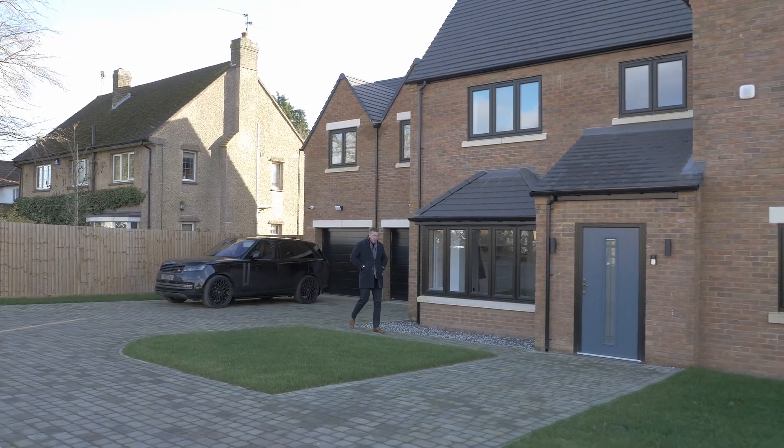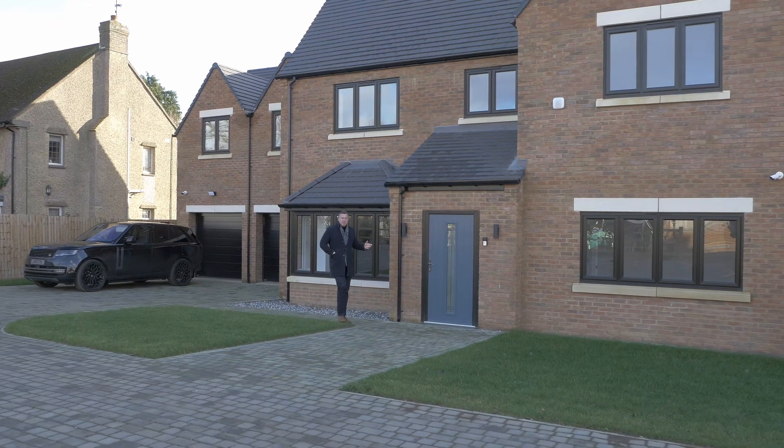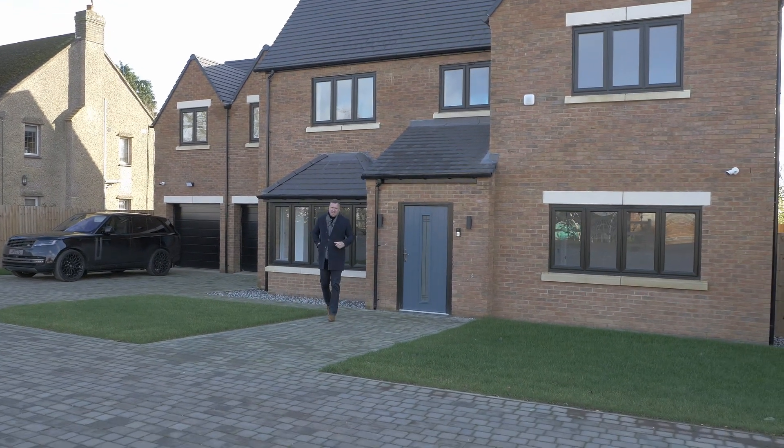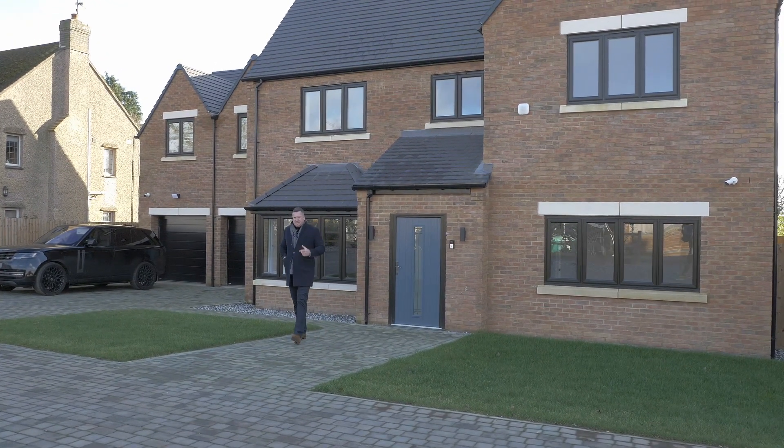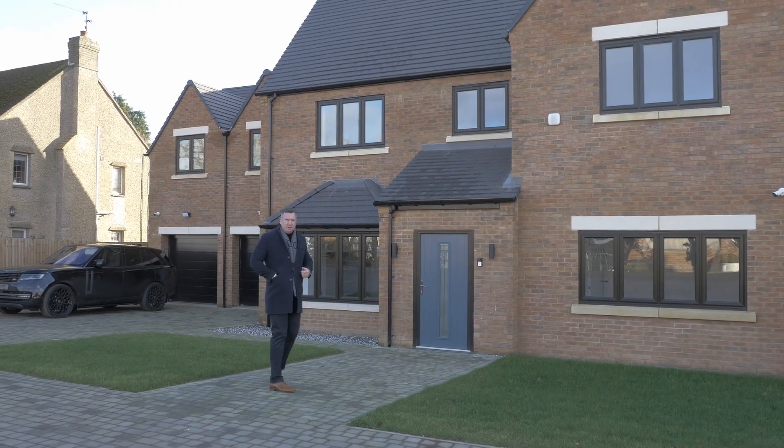Hi guys, here I am at Poplars Farm Road in Barton Seagrave in this brand new 5,500 square feet, six bed detached executive home. Absolutely fabulous property, cannot wait to show you around. Come inside and take a look.